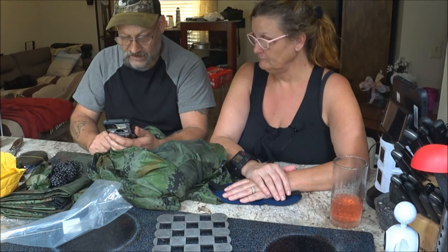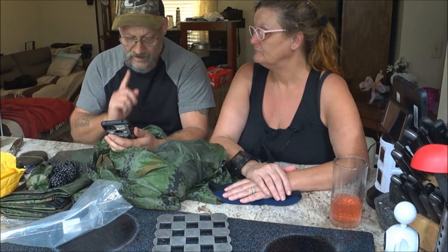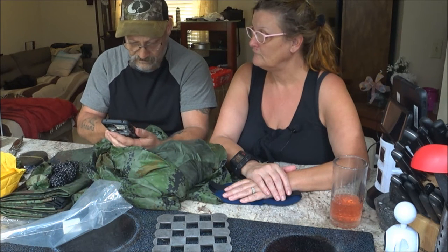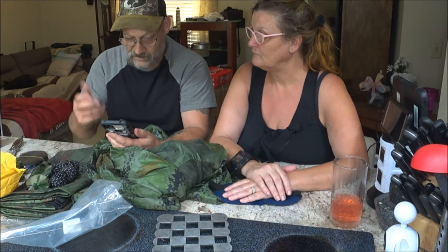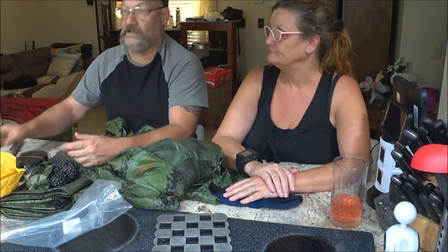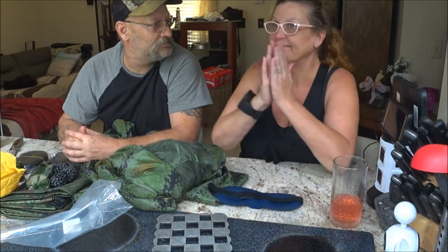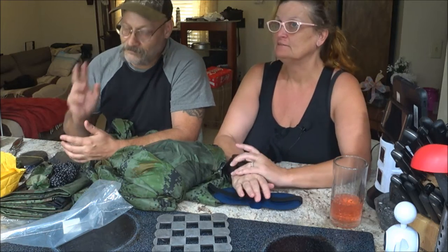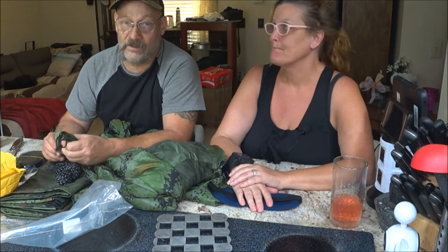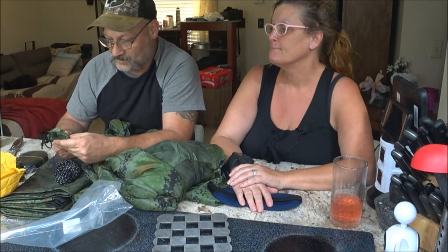They were out of camo and army green for some reason, but I could have got the army green — looks like an olive color — but I got the camo on camo. Anyway, let's go outside and see if we can get this set up. I'm excited. Tentatively I'm going to plan to go to the island and camp out.